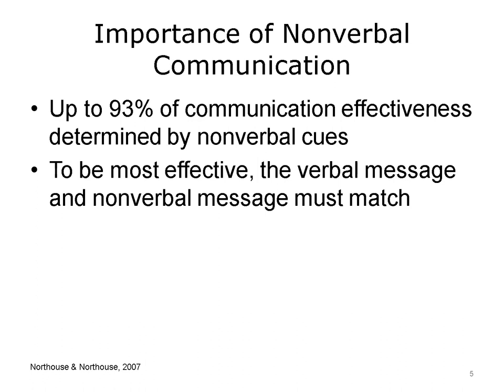Nonverbal communication is very important. Nordhaus and Nordhaus described a study that found up to 93% of communication effectiveness is determined by nonverbal cues. Aligning your verbal and nonverbal communication is also important because the message receiver could be confused or suspicious if the message sender verbalizes one meaning but, with nonverbal cues, suggests a different meaning. To be most effective, the verbal message and the nonverbal message must match.